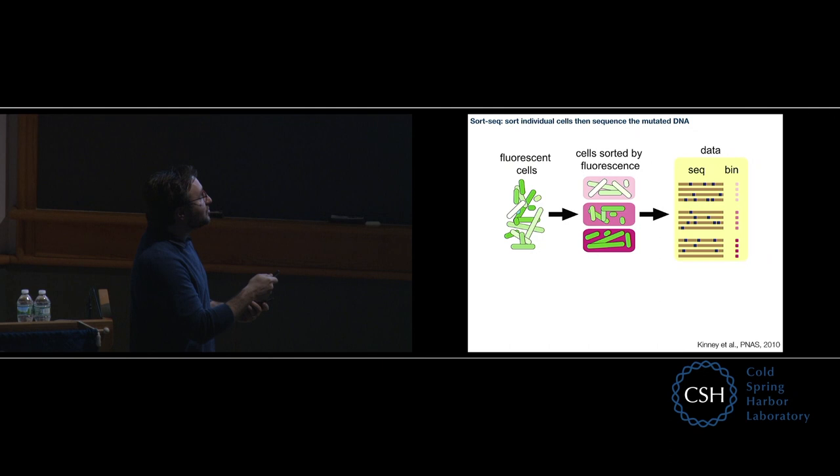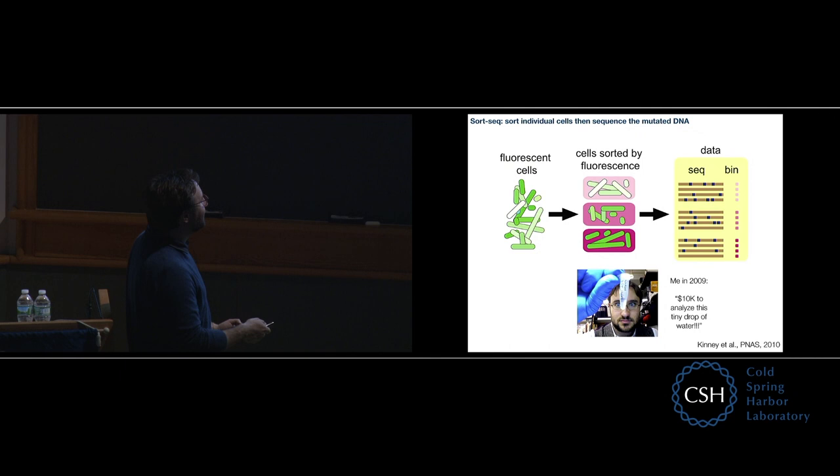This is me doing the experiment — I'm looking at it like that because this is 2009 and high-throughput sequencing was just becoming available but was more expensive. We sent this little drop of water off for sequencing, and this cost $10,000. This was basically whether my PhD work was going to pan out — whether analyzing that one drop of water would work, because we didn't really have money for a backup experiment if it failed. But it worked. And what we showed is that you could measure using information theory the importance of each position within this DNA sequence for expression.